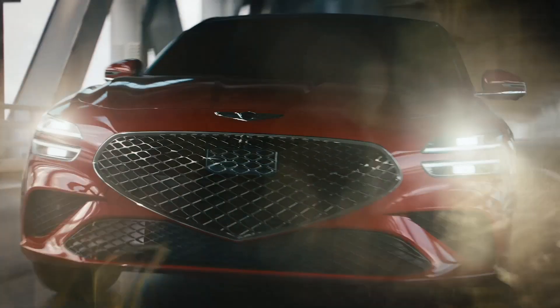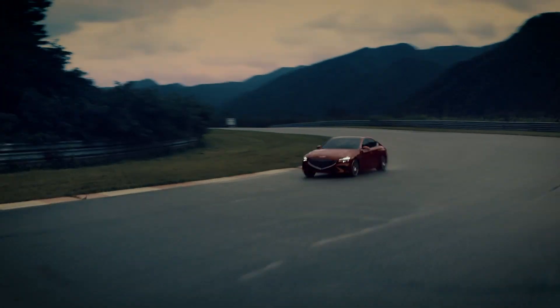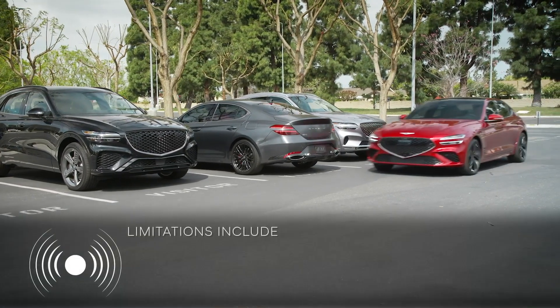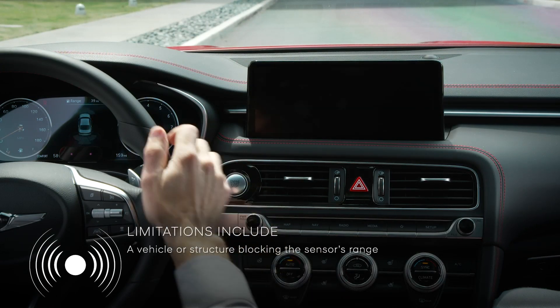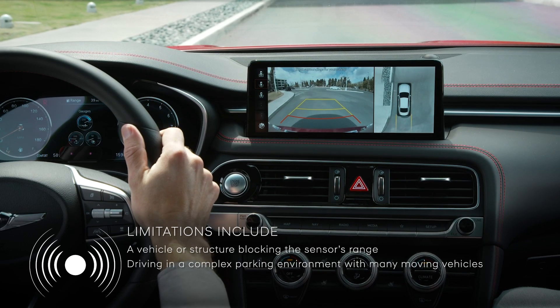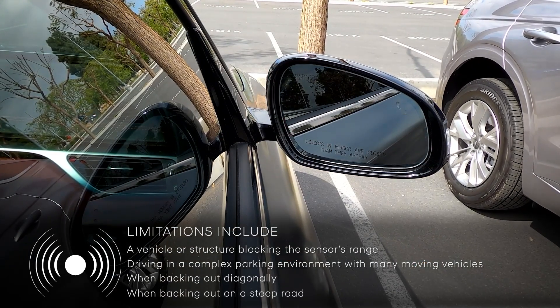Please consult the owner's manual for info on where the sensor areas are, as well as more information on the parking warning system. The rear cross-traffic safety system is a valuable safety tool, but it does have its limitations, including when there is a vehicle or structure nearby that blocks the sensor's range, when driving in a complex parking environment with many moving vehicles, when backing out diagonally, or when backing out on a steep road.